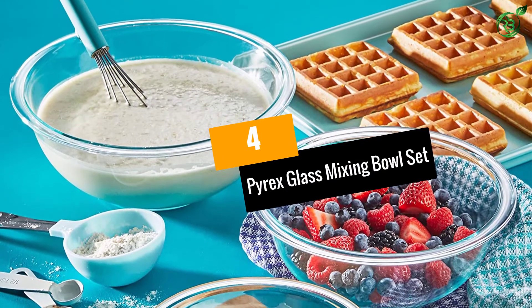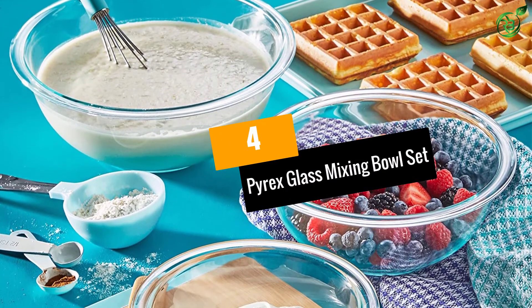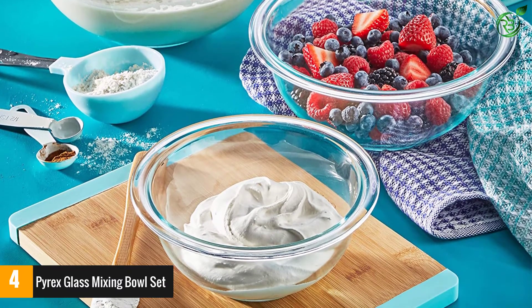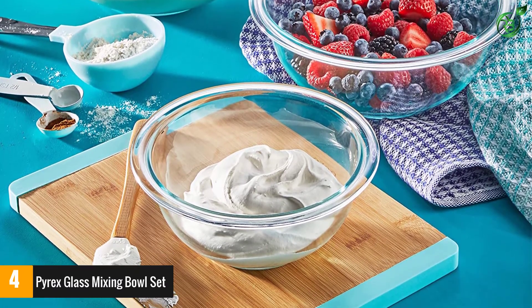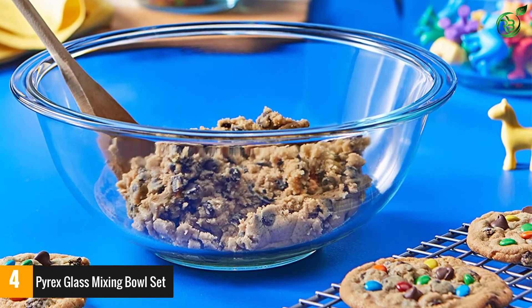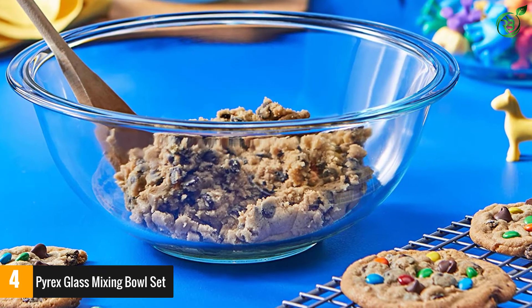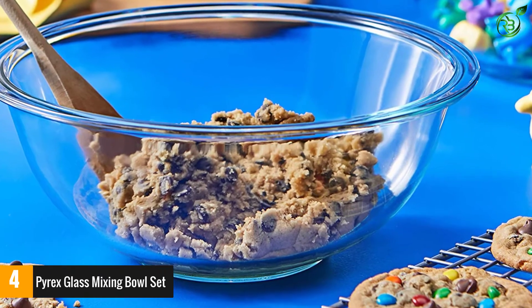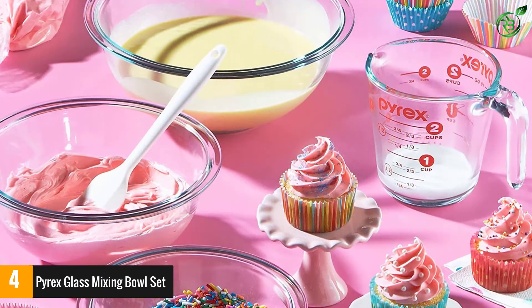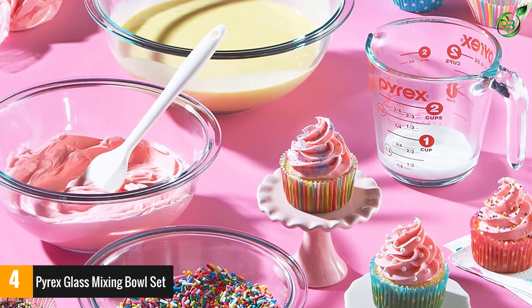At number 4: Pyrex Glass Mixing Bowl Set. This classic tempered clear glass set by Pyrex is great as a starter set, or one to add to your mixing bowl collection. It includes three bowls in different sizes — 1 quart, 1.5 quarts, and 2.5 quarts. The bowls nest together for storage and are safe to use in the microwave, oven, refrigerator, freezer, and dishwasher.